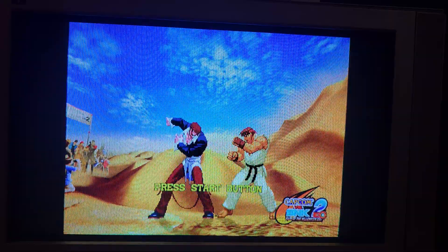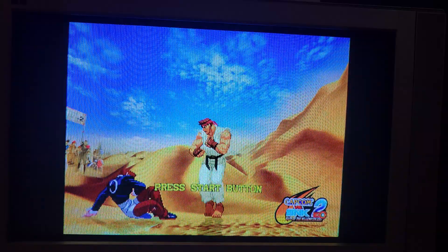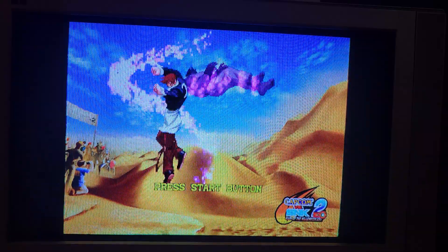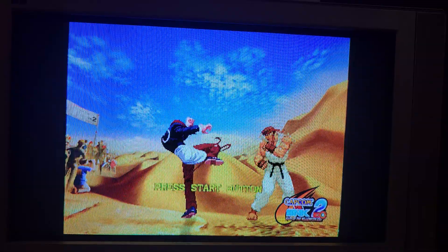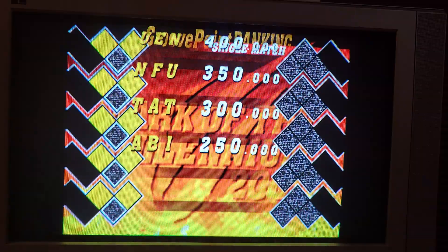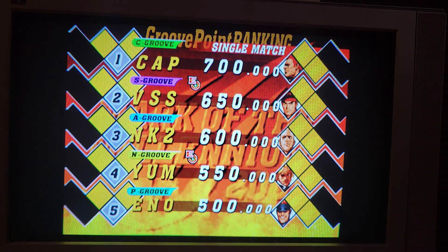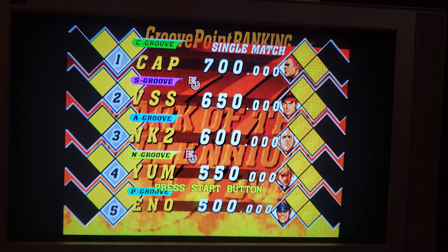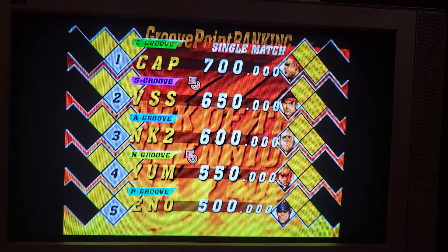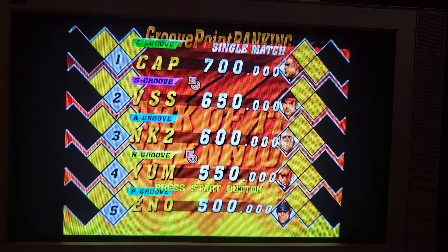Hello everyone, Bon Yuki here with another video. Today I'm going to be discussing another TV that I've picked up. I got this one from my local video retailer called Video Only — they take these TVs in as trade-ins or for recycling. This is a Panasonic HD CRT, made in 2004.